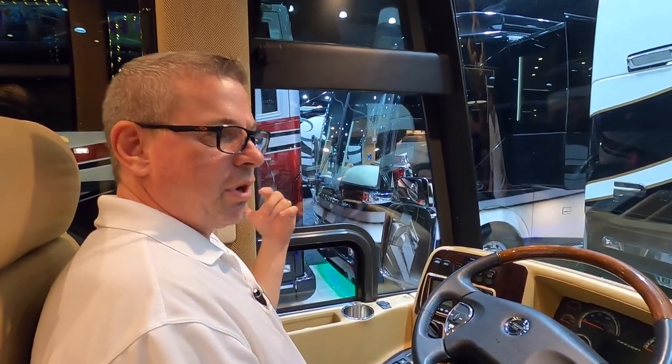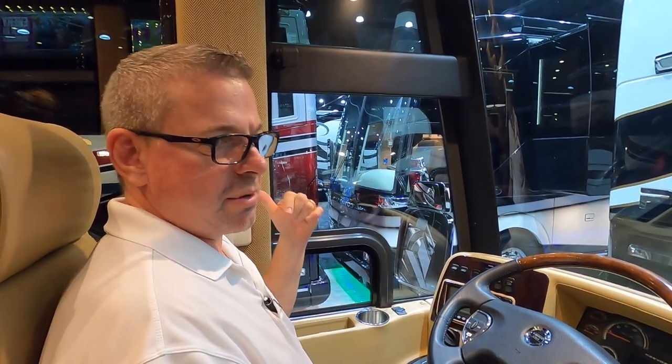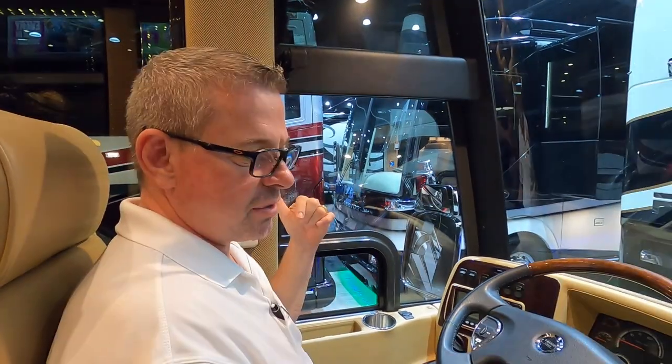We also can communicate with whoever's in the back — you know, taking a nap — if you need a sandwich or a cold bottle of water, just send it my way.